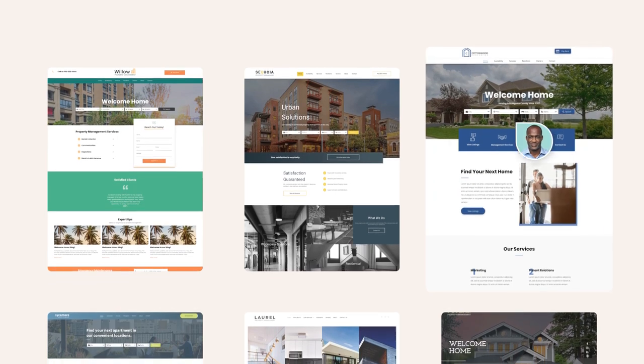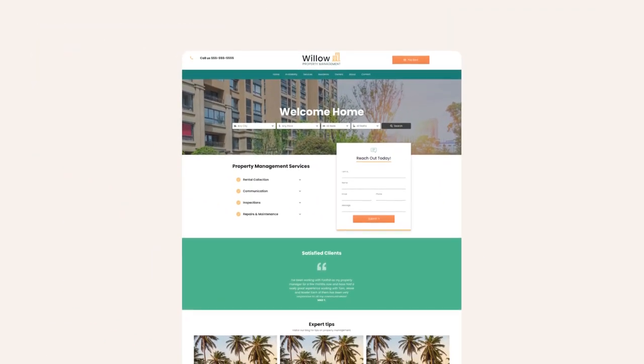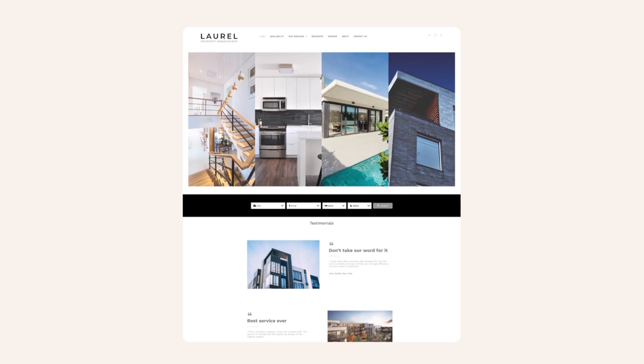When marketing your available properties, professional, fully customized websites integrated with AppFolio ensure you capture every lead and make a great first impression with both renters and property owners.